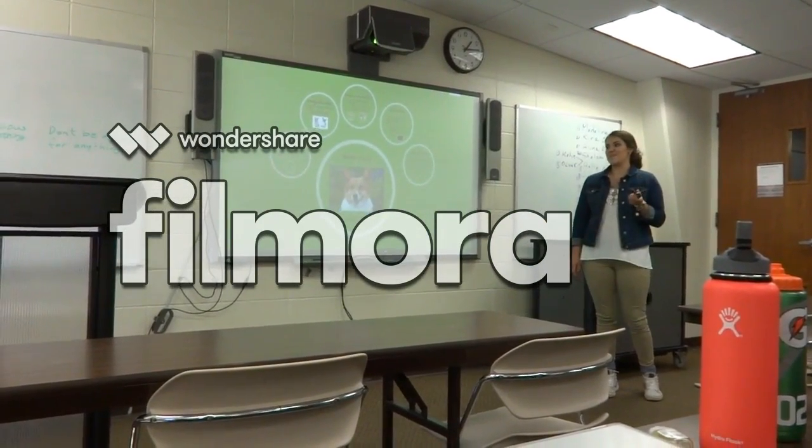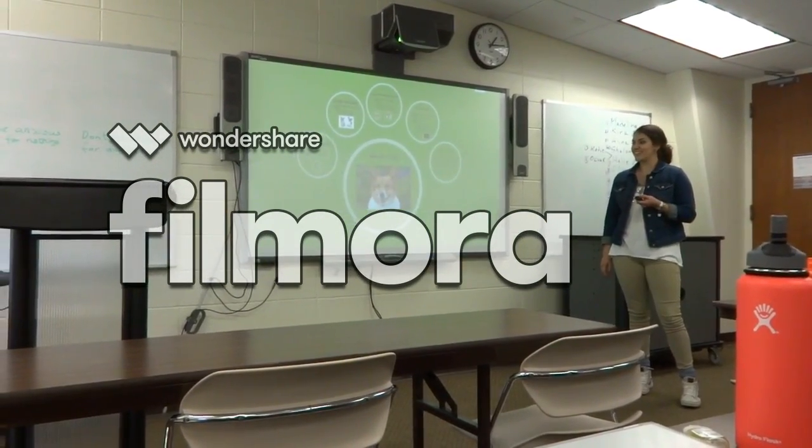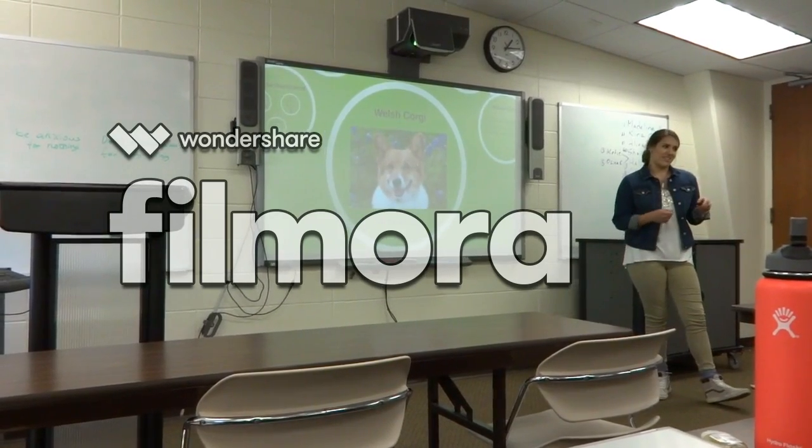We're going to learn about my favorite dog, the Welsh Corgi. In Welsh, it also translates to the dwarf dog.